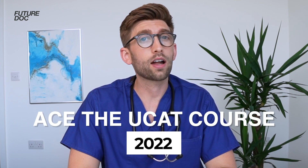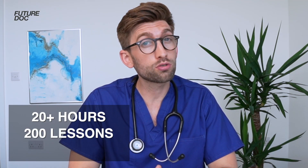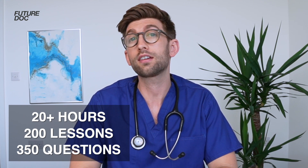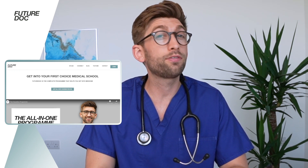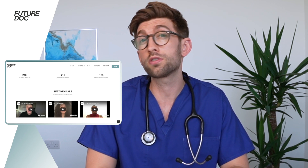If you're applying to medicine or dentistry in the UK, you might want to check out my brand new 2022 Ace the UCAT course. It has over 20 hours of video lessons across 200 lessons, and then has 350 questions with live work-throughs where we go through the most effective techniques to answer each type of possible question. This is the same material and methods I've been teaching to my Future Doc Program students, getting really good results and great reviews for the last several years.